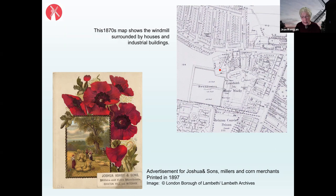The windmill was stripped of its milling machinery, the sails were removed in 1864, and much of the machinery was probably sold on or transferred to the Mitcham mill. However, the family decided to continue living in Brixton and to trade from two sites. A colourful advertisement for Joshua Ashby and Sons, millers and corn merchants, printed in 1897, shows they were trading from both Brixton Hill and Mitcham.